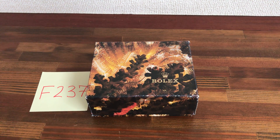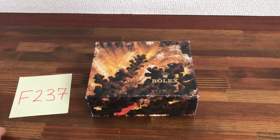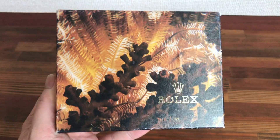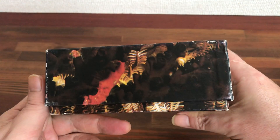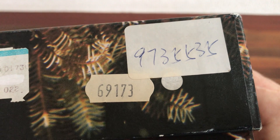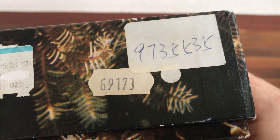Hi, this is Japan Watch Hunter, eBay seller Plane Flower. This is a video to show this Rolex vintage watch box that I have for sale. As you can see, this is the feather leaf type vintage box. The outside box is in good condition and has some stickers here. This was obviously used for a 69173.